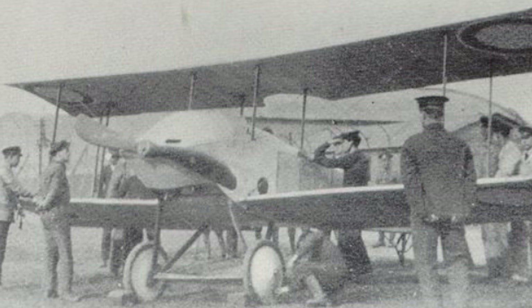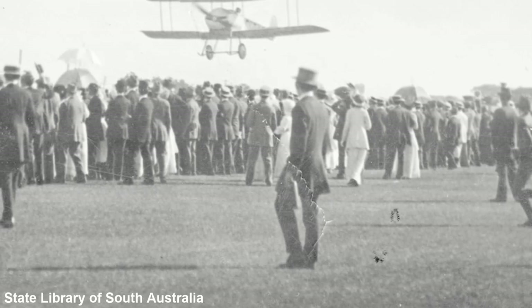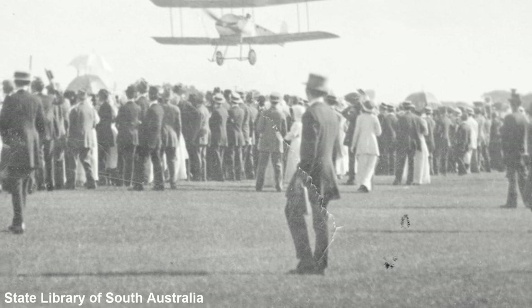In all, the Royal Flying Corps would take delivery of 36 Tabloids. In January 1914, Harry Hawker took the prototype Tabloid to his home country, Australia, for a series of demonstrations.